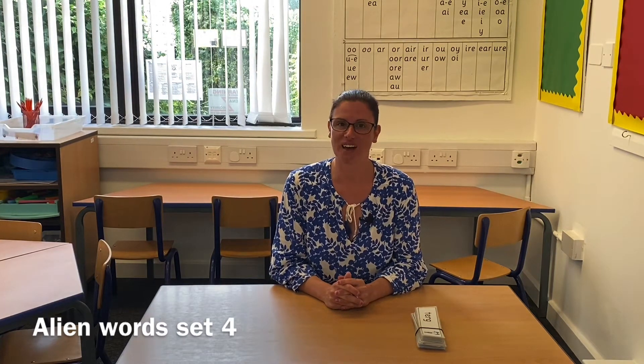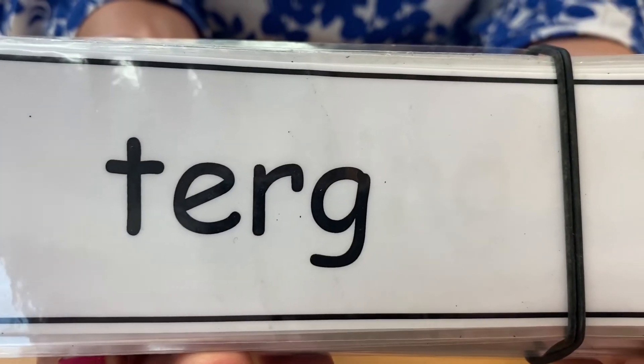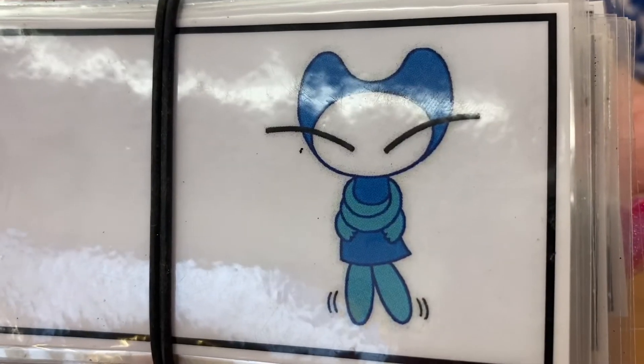We've been practising our sounds, but now I'm going to show you some cards that have those sounds all mixed up, so you won't know which set 2 or set 3 sound you're going to need. You're going to have to look really carefully for the special friends and use your Fred talk to say the word. You'll know on the card whether it's an alien word because it will have a picture of an alien on it. If it doesn't have a picture of an alien, you know it's a real word. So we're going to have to be sound detectives whether it's an alien word or a real word.